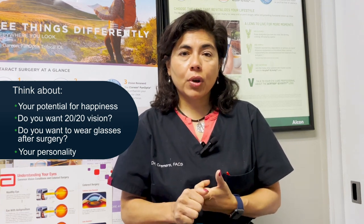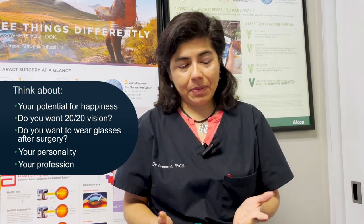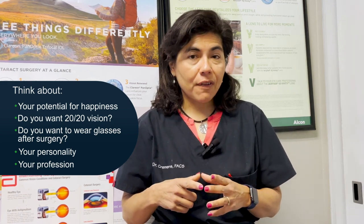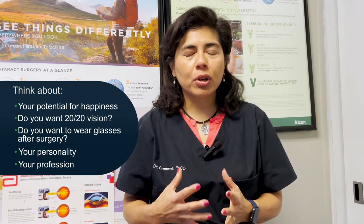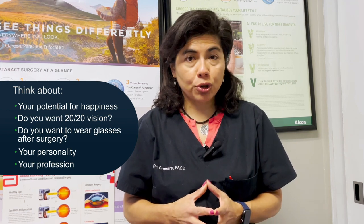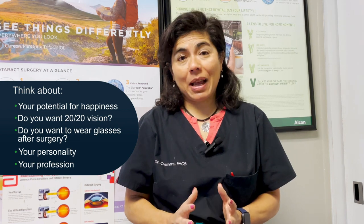We also look at your profession. Are you a nighttime driver? Do you fly a plane at night? Do you play golf? Do you crochet? Are you a clock-watch fixer? We want to get an idea of what you're going to use your vision for. It's very important for you to let your surgeon know what you really want out of your surgery. If you do that and you're an advocate for yourself, you'll be happier — and so will the surgeon, because a happy patient is a happy surgeon.